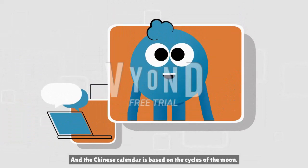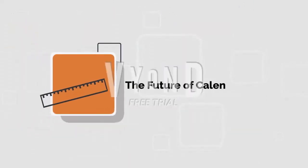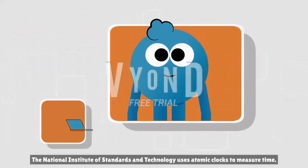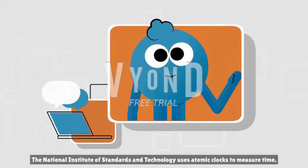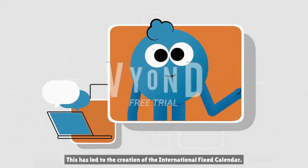And the Chinese calendar is based on the cycles of the moon. The National Institute of Standards and Technology uses atomic clocks to measure time, which has led to the creation of the International Fix calendar.